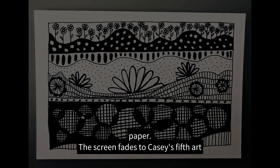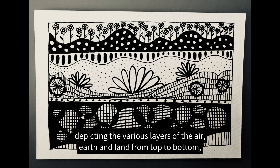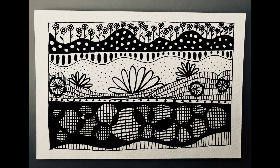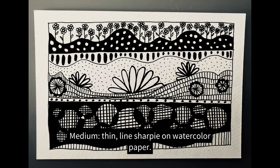The screen fades to Casey's fifth art piece, image five: neurographic nature art depicting the various layers of air, earth, and land from top to bottom, with various shapes, patterns, floral elements, and line density. Medium: thin lined Sharpie on watercolor paper.